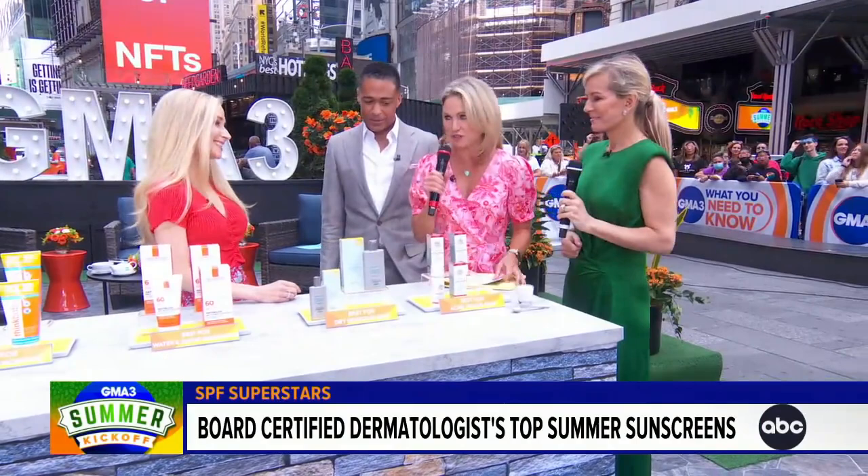Not just someone, not just anyone. We have board-certified dermatologist Dr. Whitney Bowe, a friend of the show, of course. Thank you for being with us. Thank you so much for having me, you guys.